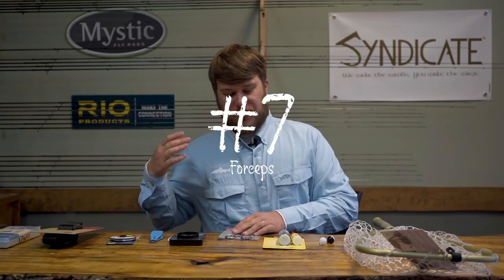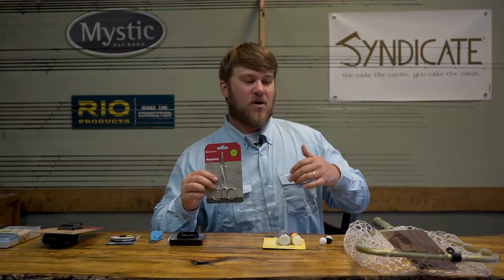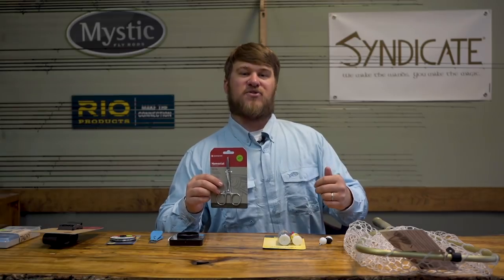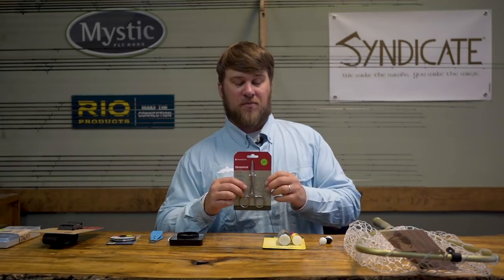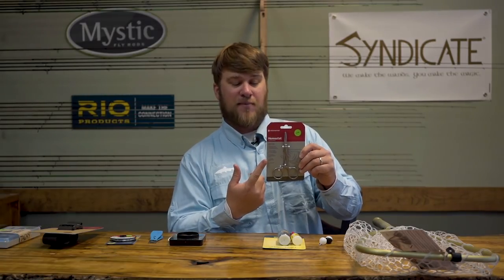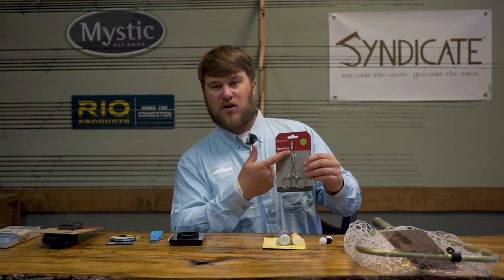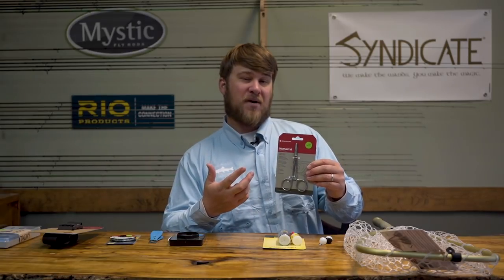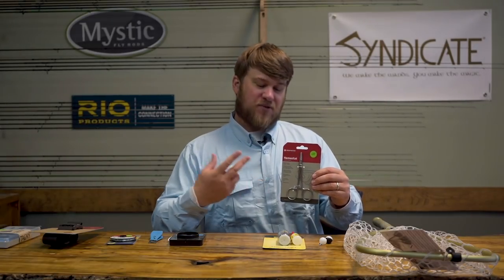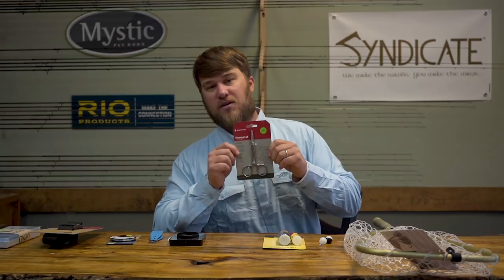Next up, we're going to talk about a couple tools. Forceps — make sure you get a pair. They're going to help you remove hooks from the fish's jaw and prevent any added duress of angling. We're big advocates of catch and release; we want to make sure we protect these fish and don't harm them when we catch and release them. Forceps will definitely help you out. This particular pair is made by Redington, and I think Dr. Slick makes some as well — these have a built-in cutter in the jaw, so you have two tools in one: forceps and clippers. But even if you don't have these, just make sure you get a pair of forceps.